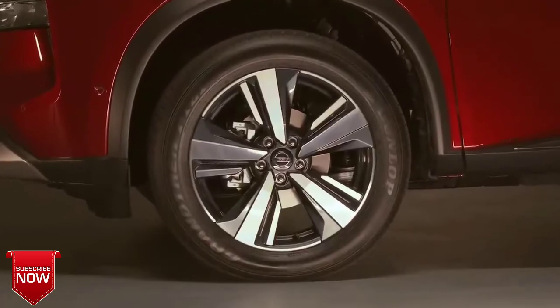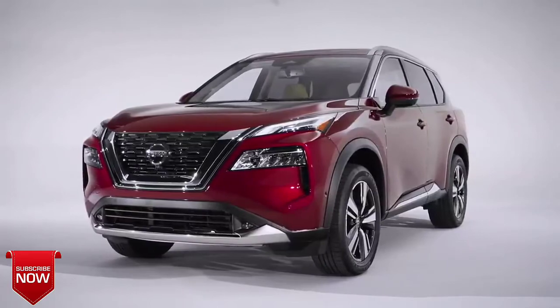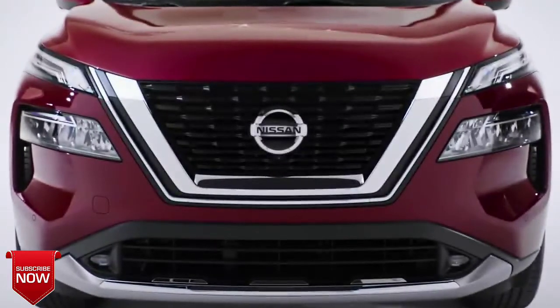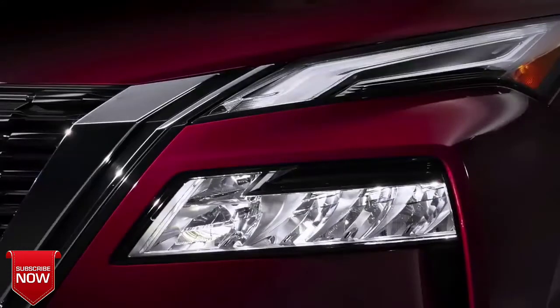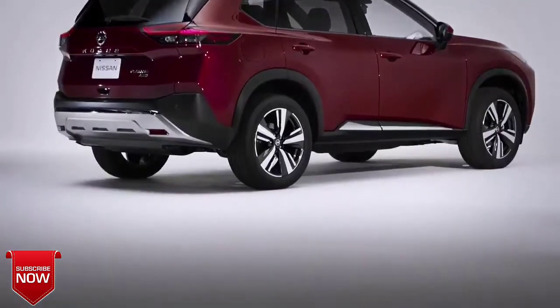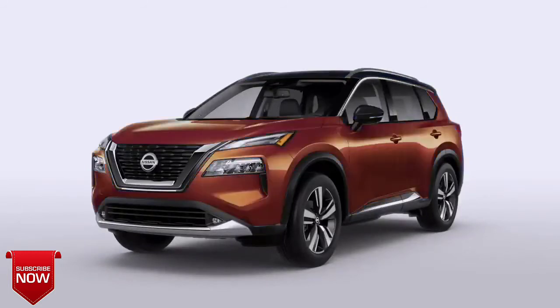The first thing you'll notice about the Rogue is the athletic design that conveys capability and strength. From the front, you immediately see a new interpretation of Nissan's signature V-Motion grille. Notice the new standard multi-level LED headlights with movement from the fenders bending over and separating the two lamps — it's a powerful look. The sides feature a distinctive new U-shape, one of many advanced design features introduced on the stunning Nissan Cross Motion concept. The new Rogue is also offered in a range of attractive colors, including five new two-tone combinations.